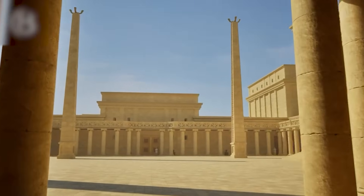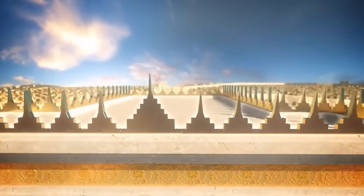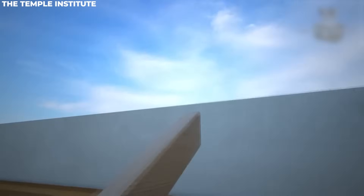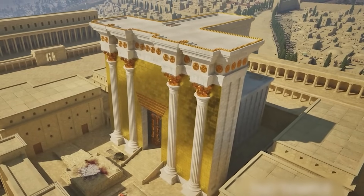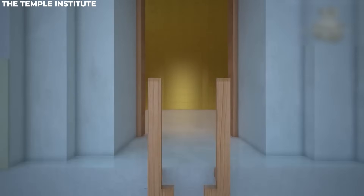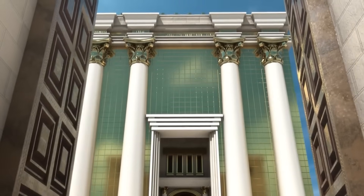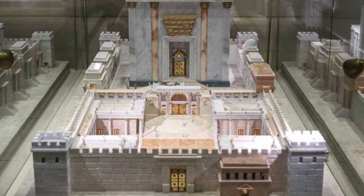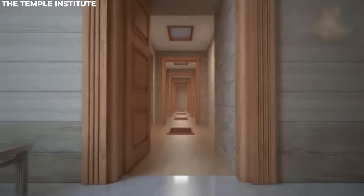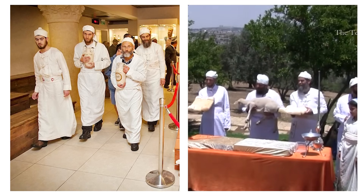Our virtual journey through the temple takes us through various chambers and along the Masiba passageway before we ascend the stairs to the roof. We can fully encircle the temple from this vantage point, marveling at its grandeur. From the highest point, we are afforded a panoramic view, allowing us to appreciate its architectural beauty from every angle. We also notice a unique ladder used for accessing and maintaining the upper levels. Through these detailed blueprints and animations, we gain valuable insight into the future of the Third Temple, and they signify the advanced preparations being made for its construction.